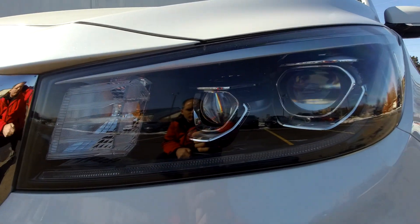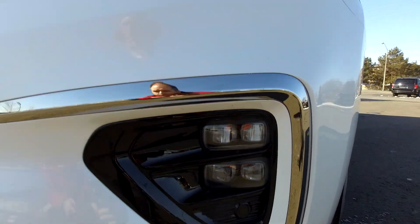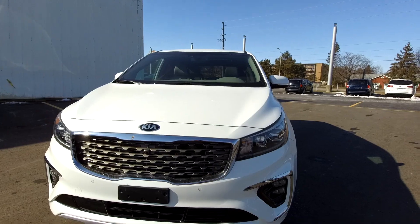Projector beam headlights out front. Down low you've got nice LED fog lights as well. You'll notice there's a little black dot there — that is the beeper for the front. So when you pull forward you have beepers on there that'll tell you as you're approaching something.